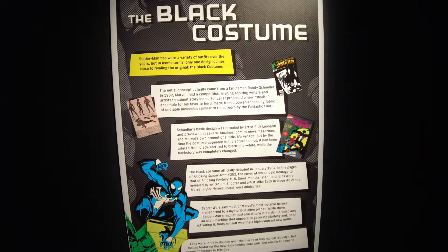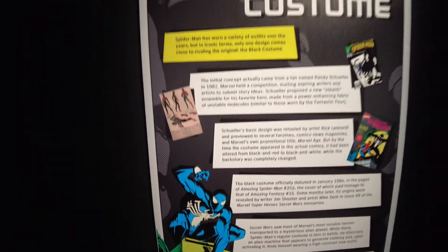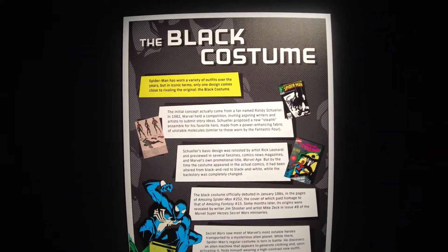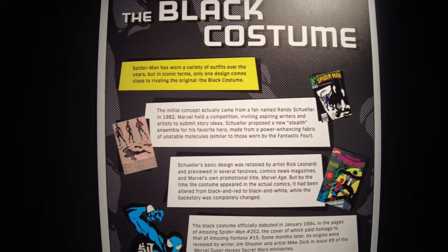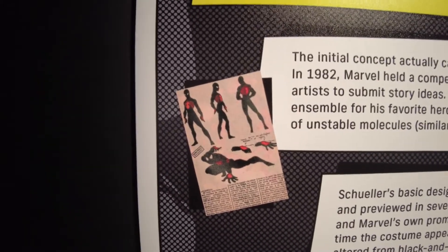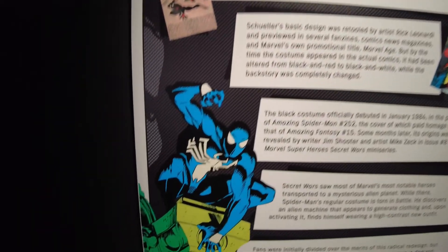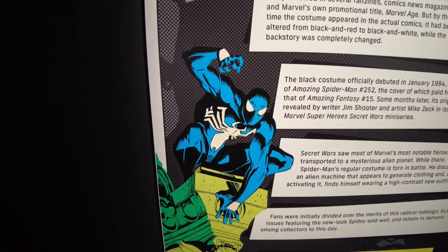I honestly never knew there was a black costume Spider-Man. Apparently in 1982, Marvel took initial concepts from fans, and one in particular — Randy Schueller — won a competition proposing a new stealth ensemble for his favorite hero. The original design was black with a red spider logo, but after a few iterations they came up with the black with white spider design. I always thought that was just Venom!